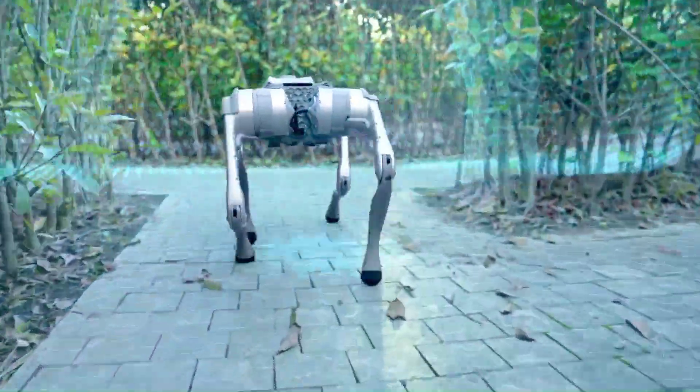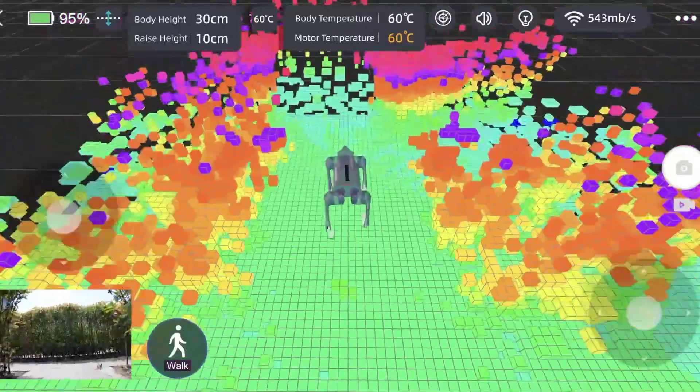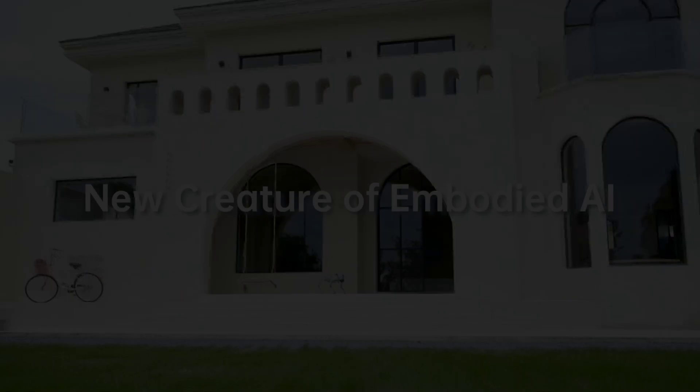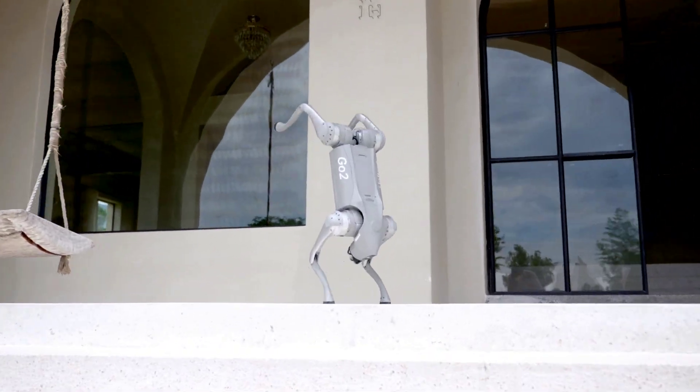Imagine a robot that sees the world like never before. Our super-recognition system, powered by 4D Litter Level 1 technology, equips the Go-To robot with unparalleled perception, ensuring it navigates and interacts with its surroundings seamlessly.